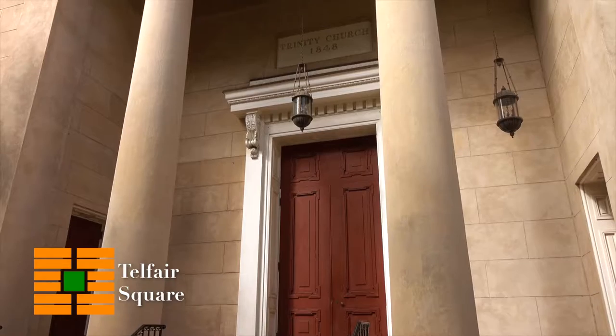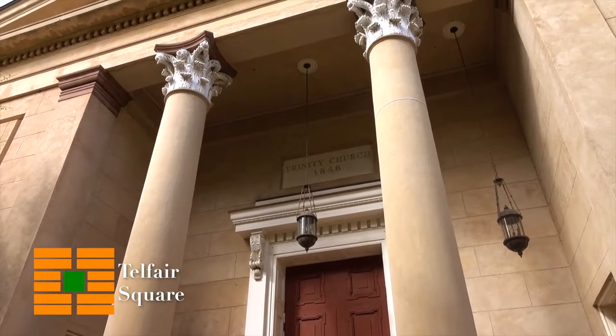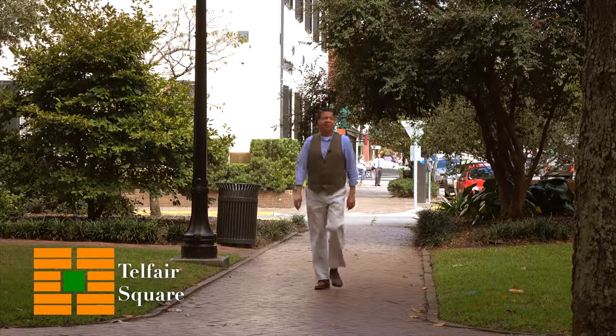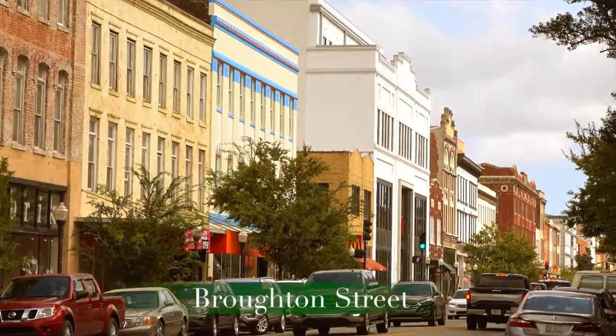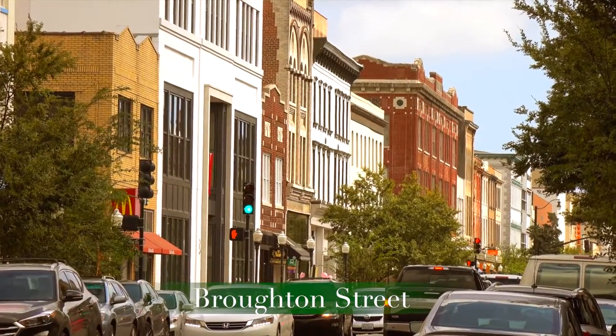They're a little different. Why I like Telfair Square so much is not only its beauty and its museums, but it also puts me in a peaceful frame of mind before I hit busy Broughton Street with all the music and all the flavors of Savannah shopping and dining. It's a good time to get yourself ready. As you cross through Telfair Square, you're on Barnard Street about to hit Broughton.